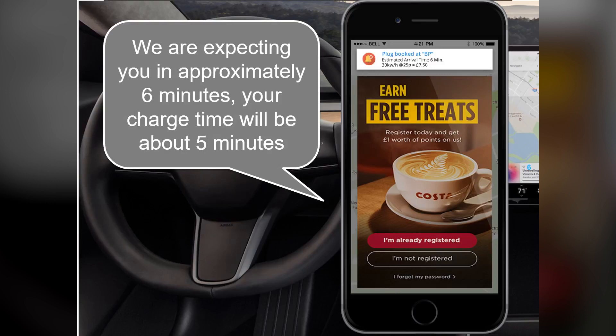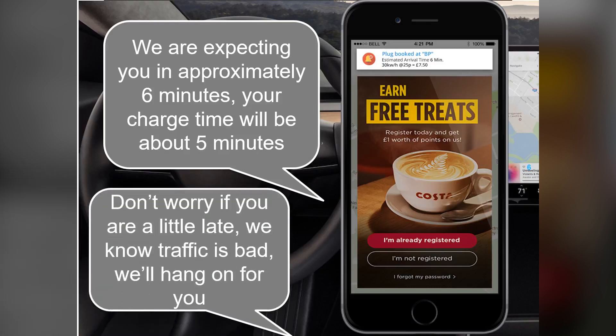We're expecting you in approximately 6 minutes. Your charge time will be about 5 minutes. Don't worry if you're a little late — we know traffic's bad. We'll hang on for you.